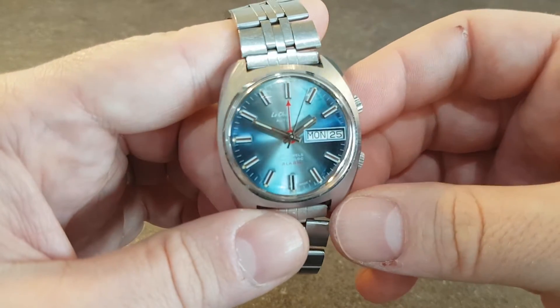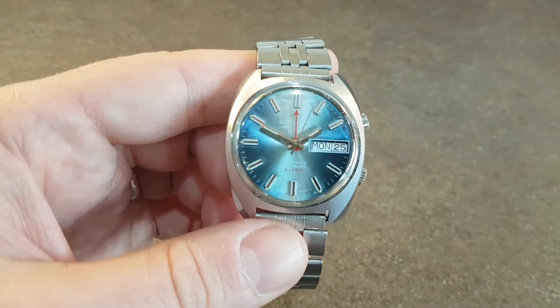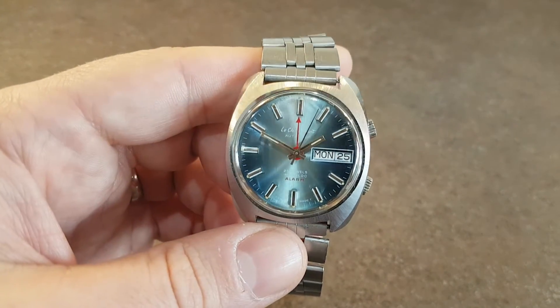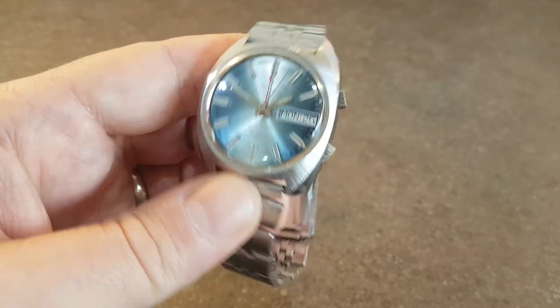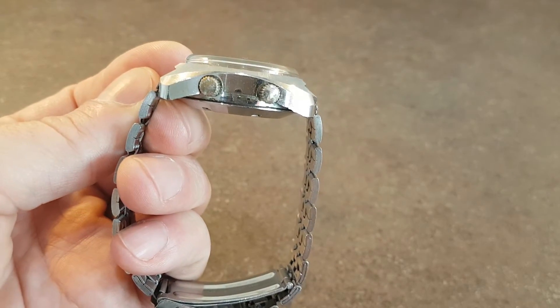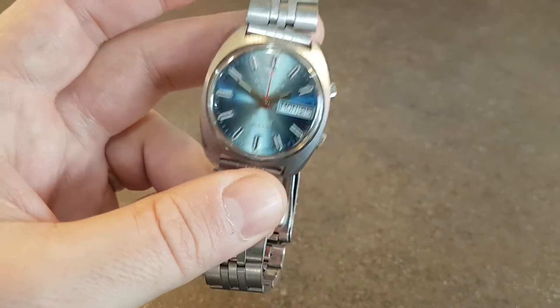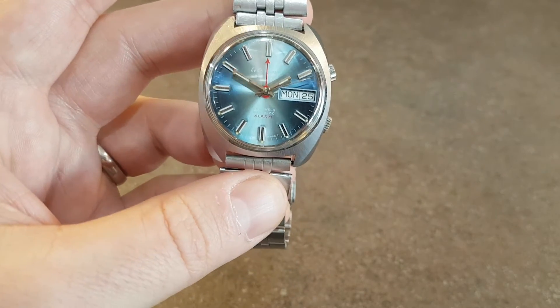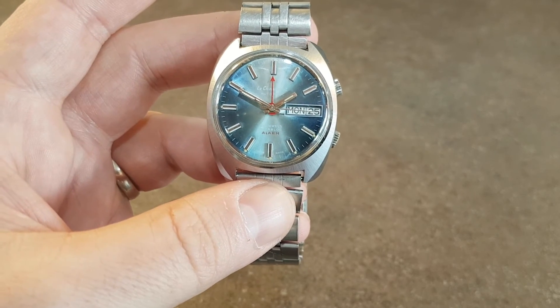Lovely to have the extra hand on the dial. I like the way that the red alarm marker on the dial is picked up with the red alarm hand — I think that's a very nice touch. Quite a thick watch to take account of all those extra complications, but I really like this one. This has been on my wrist all week for testing purposes, obviously.